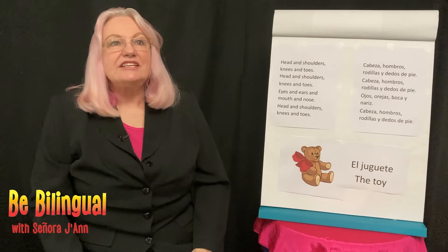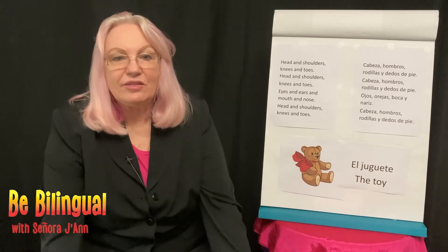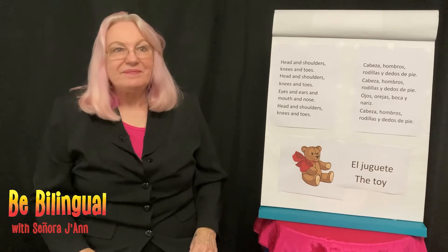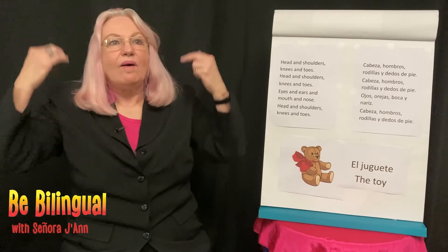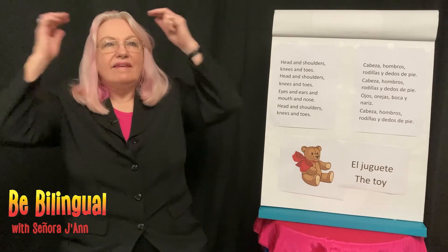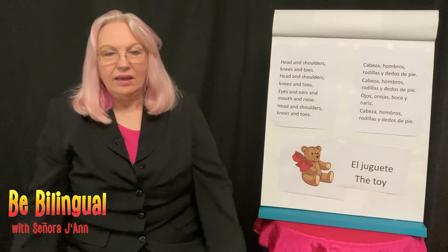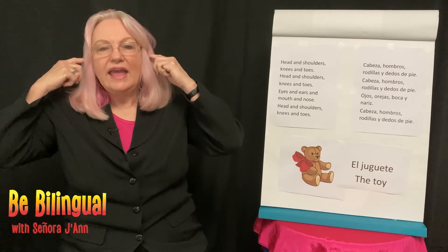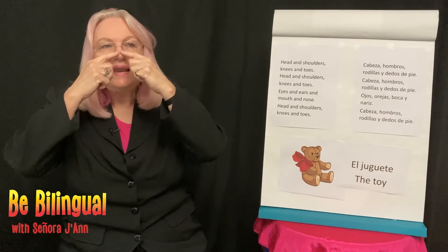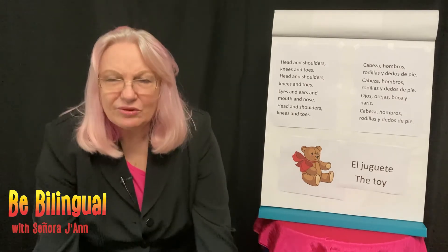Now in Spanish it's cabeza, hombros, rodillas, y dedos de pie. Cabeza, hombros, rodillas, y dedos de pie. Cabeza, hombros, rodillas, y dedos de pie. Ojos, orejas, boca y nariz. Cabeza, hombros, rodillas, y dedos de pie.